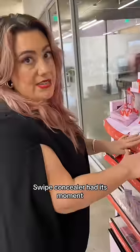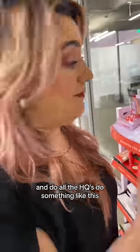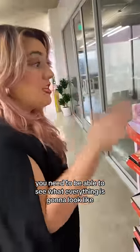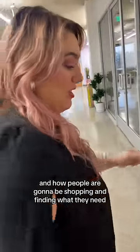Okay, we have a new launch. What are we going to move over? Swipe Concealer had its moment — let's move it over for a second to honor Lipsofty's minute in the spotlight. And do all the HQs do something like this? Yeah, you need to be able to see what everything is going to look like and how people are going to be shopping and finding what they need.